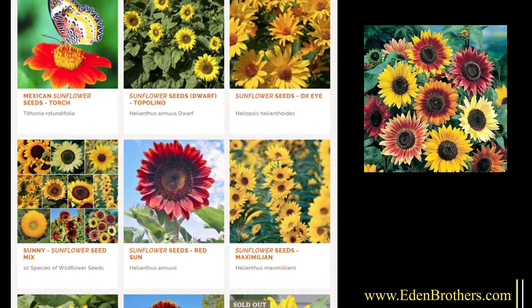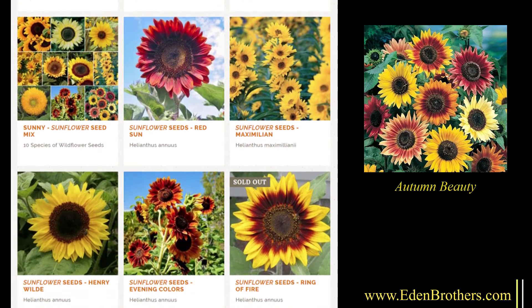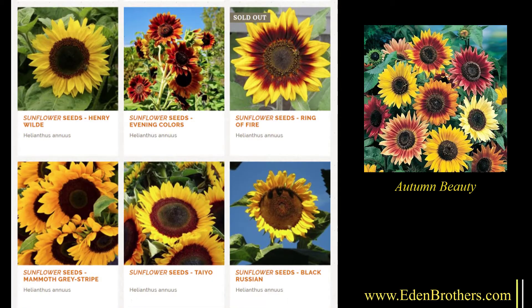But wait, not all sunflowers are yellow. Here's Autumn Beauty, which offers a range of bicolors, and there are others that are pure red and even orange.